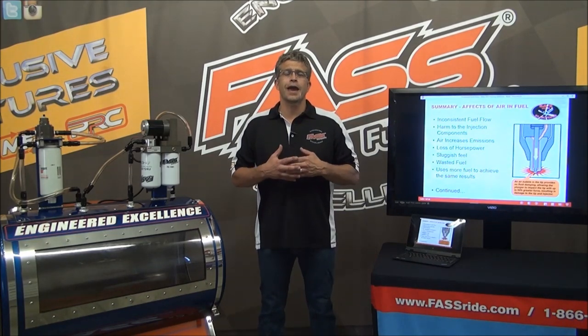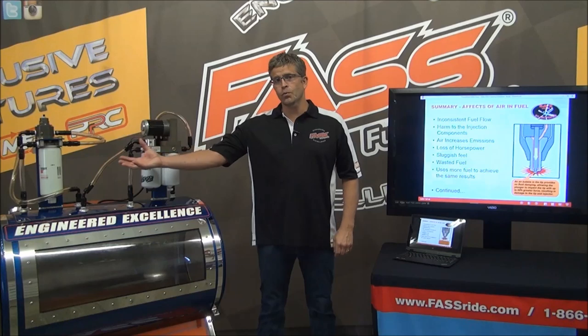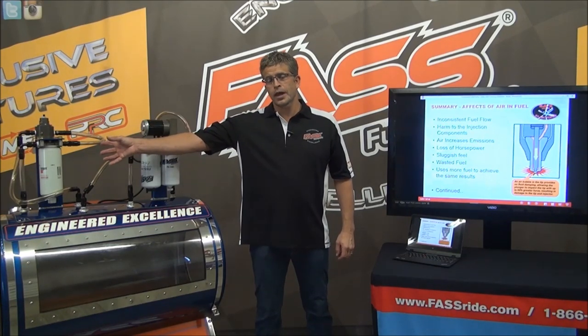But let's get into the hard core of how we save injectors, then we're going to get into how we increase performance, and then we're going to show you how it works. You're going to see the visual of a stock filter, how it works, how it passes air, how it creates air.